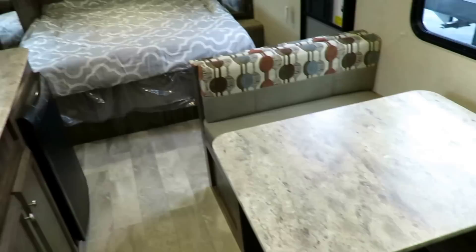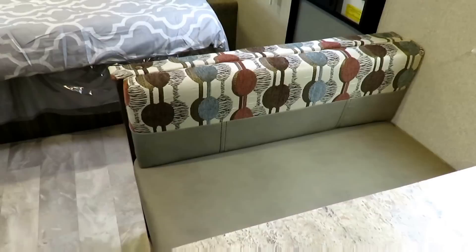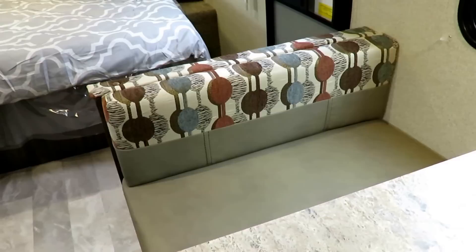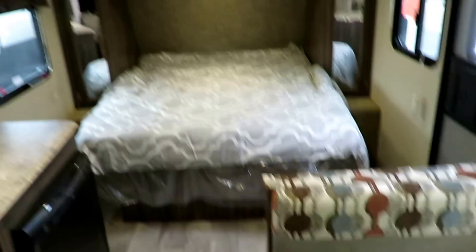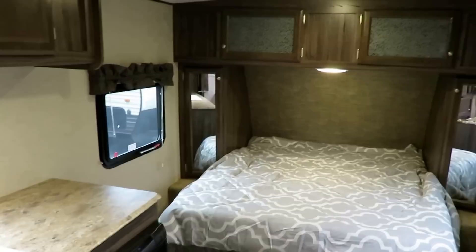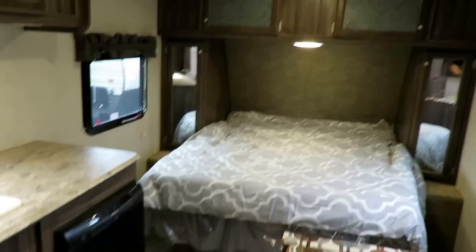If you like everything in this camper with the exception of this decor, don't worry — with as many of these as we sell, the one in this video is probably not the one we have in stock. We may have another one with a different decor. I leave you a link below that says 'check for price and availability.' Click that and it'll show you exactly what we have and exactly how much we're asking, with the current discount levels available from Apex, because that fluctuates throughout the year.